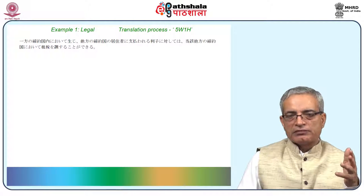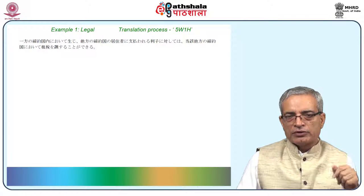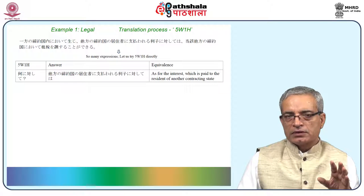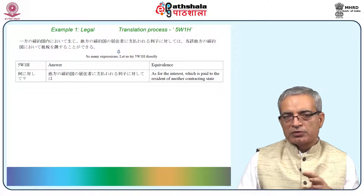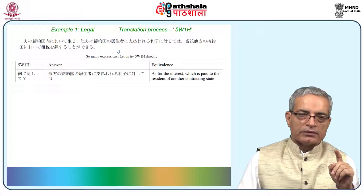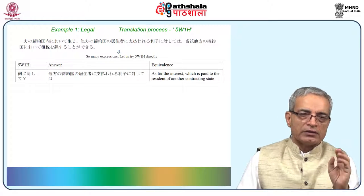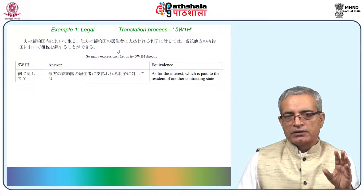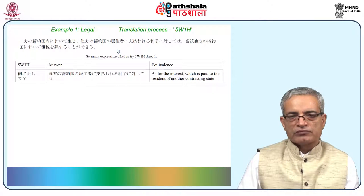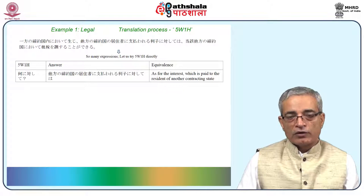Let us start straight away with the 5W1H question and answer. Anu, can you read both question and answer? First question: nani ni taishte? Answer: tawo no tevaku koku no ijyo shamu shi harabar eru vishi ni taishte wa. This is the subject or topic about which it is going to be talked about because taishiteva is making the preceding clause the topic. Therefore, rishi ni taishiteva is sufficient and the rest of the portion can be translated later. The translation of this part is done here.